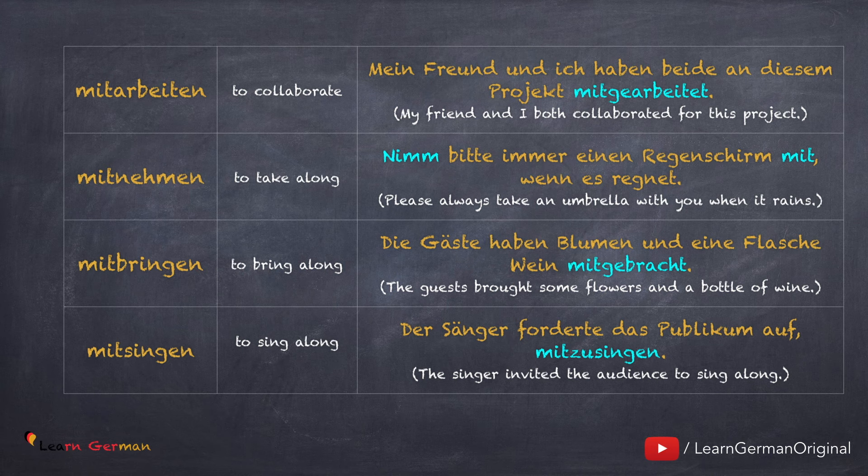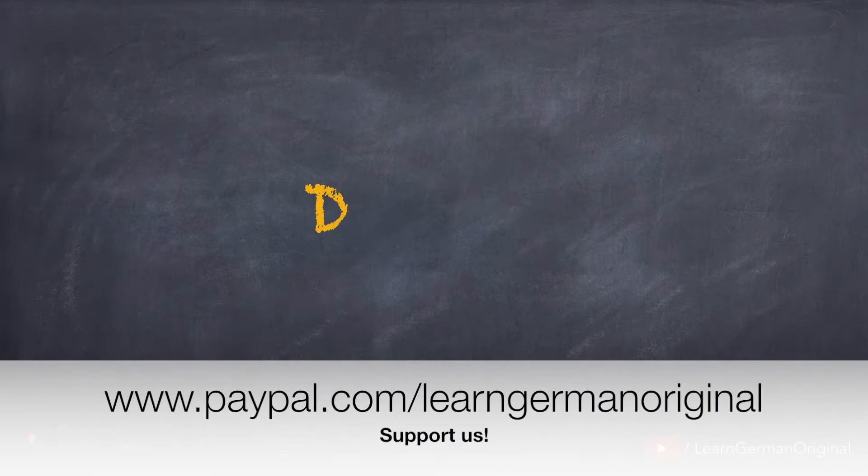We have learned a few prefixes and a few examples for them. You can certainly form more verbs or maybe you have come across more verbs. Don't forget to make a list and learn them. To practice what you have learned in this lesson, you can download a free worksheet from our page on patreon.com.